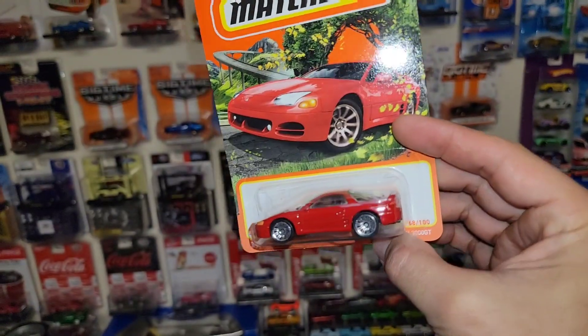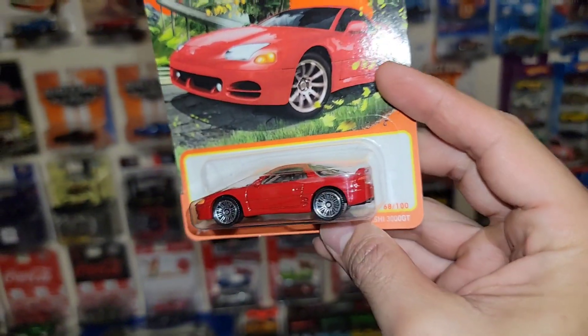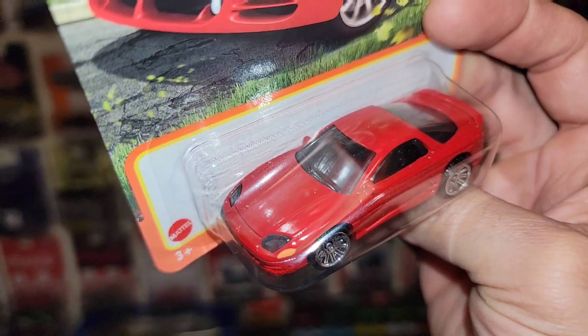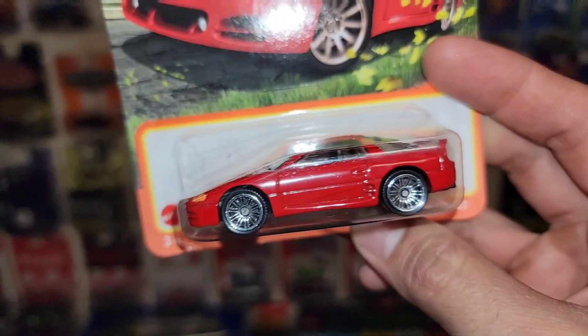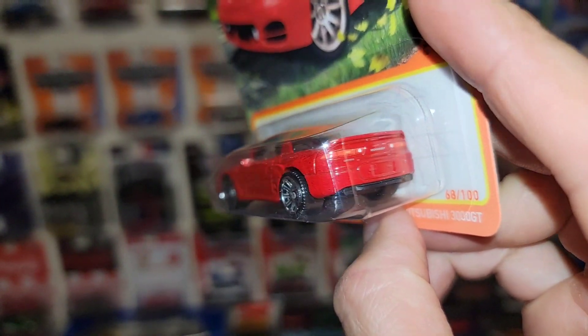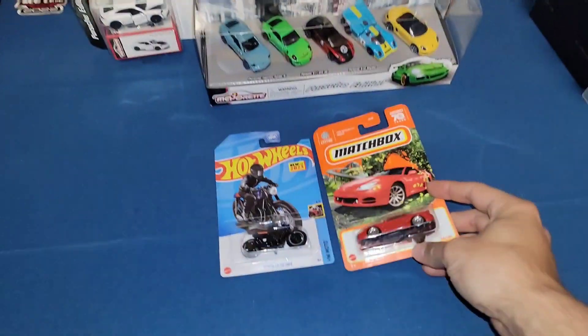And then we found the 94 Mitsubishi 3000 GT in red - such a legendary color. Anytime I've thought about the 3000 GT, whether it's VR4 or not, it's always in red. And Matchbox did a beautiful job - you got the lens attached to the glass, nice tampo work, and coming around the back you have the nice taillight and 3000 GT deco on there. Beautiful.